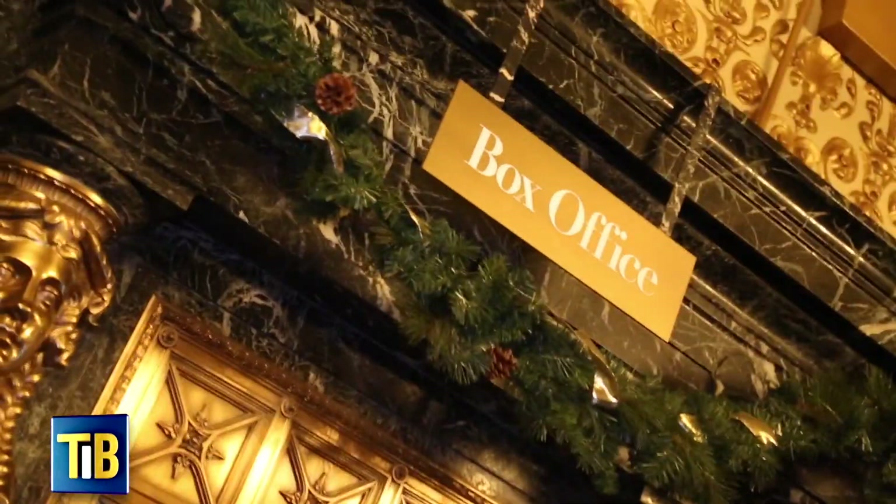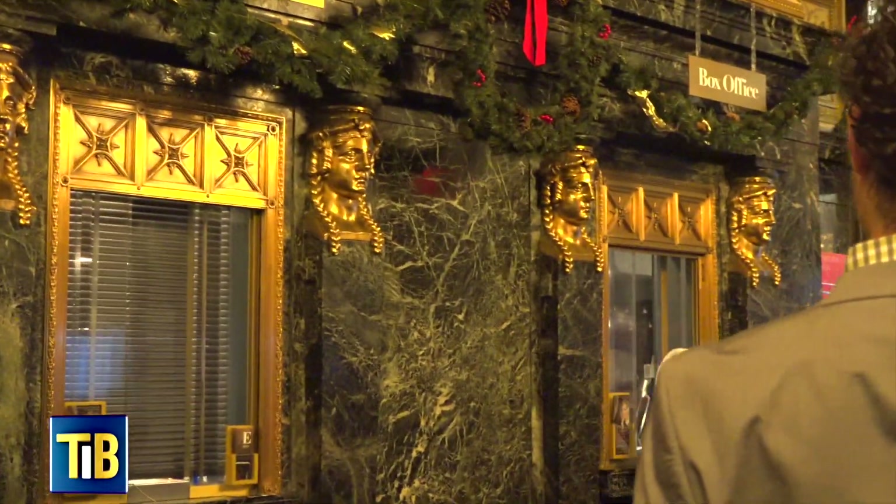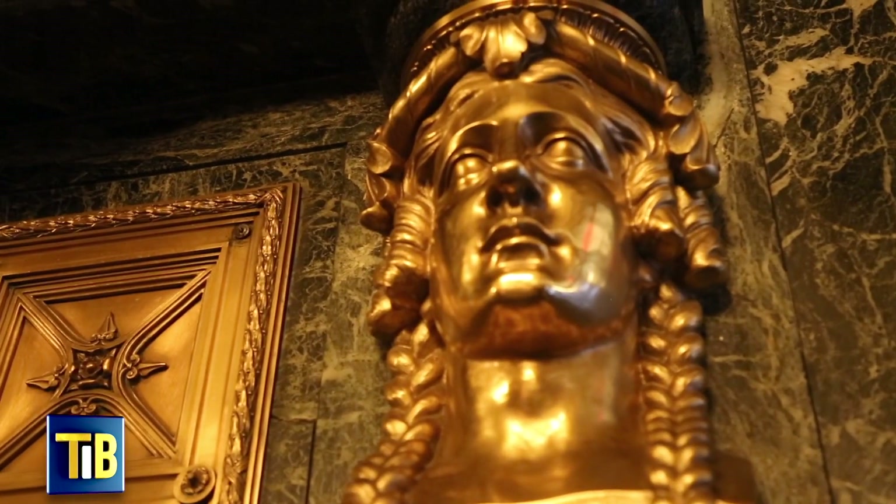Welcome to Hudson Theatre. We're going to take you on a little tour today. Let's get into the details. So here we are in the box office. This is all original marble that's been sitting here for 114 years.